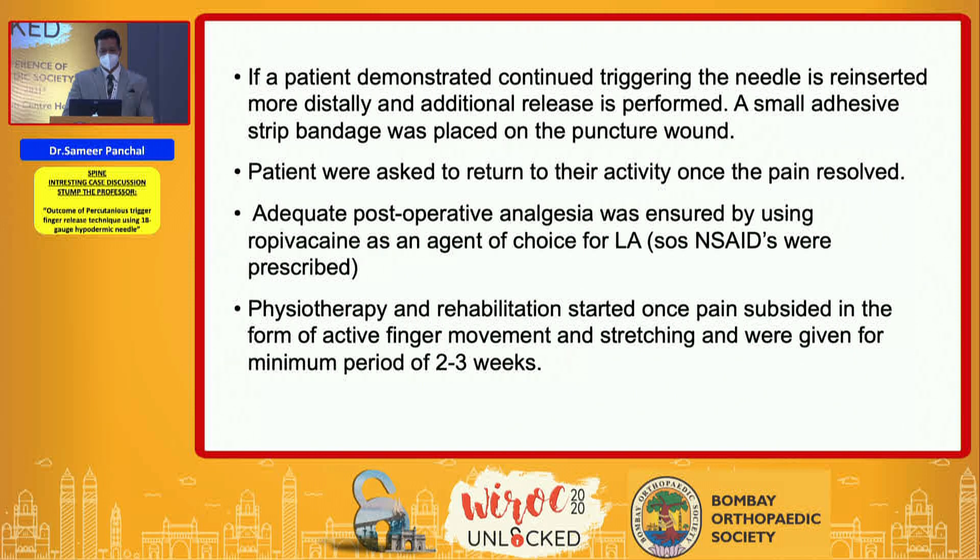A small adhesive strip bandage was placed on the puncture wound. Patients were asked to return to activity as soon as pain resolved, and adequate post-operative analgesia was ensured using ropivacaine as the local agent of choice. SOS NSAIDs were prescribed. Physiotherapy rehabilitation was given to all patients in the form of active finger movement and stretching for a period of two to three weeks.